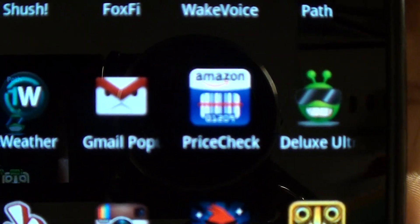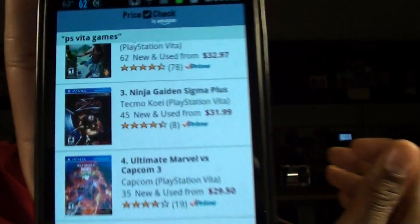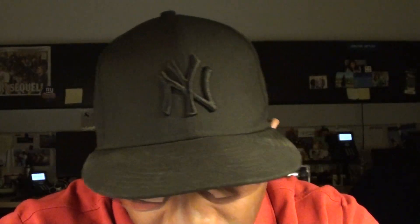Next we got Amazon Price Check. I live on Amazon — 90% of the stuff I buy online, I check Amazon first. Say I'm in the store and I see something on sale. I open the Amazon app and type it in. Say they're selling PS Vita games and Ninja Gaiden is on sale for $40 — I type in PS Vita games, all the games come up with prices, and here's Ninja Gaiden at $31. So before I buy anything, I immediately check Amazon to make sure they don't have it cheaper. Amazon Price Check is a nice little app.